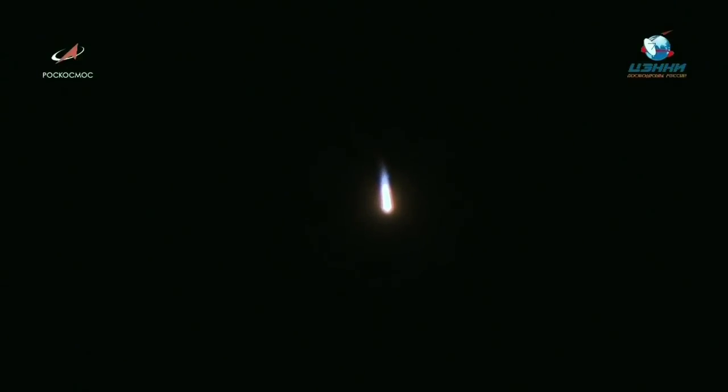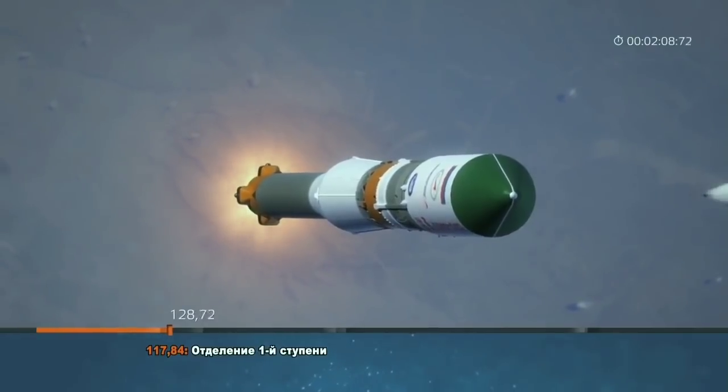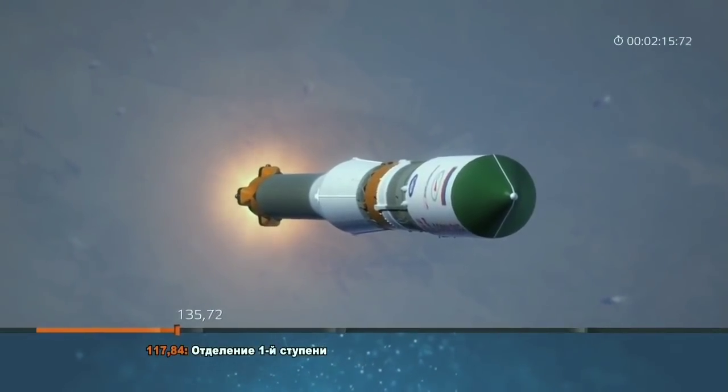First stage burns for about 1 minute 58 seconds before the four strap-on boosters and main engine are separated. Confirmation of the first stage separation — four strap-on boosters have been jettisoned. Progress and Soyuz are 29 miles downrange.